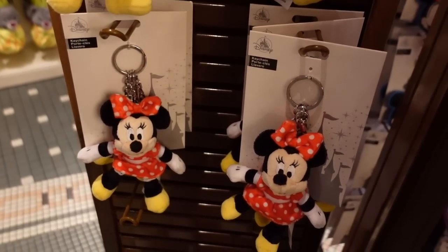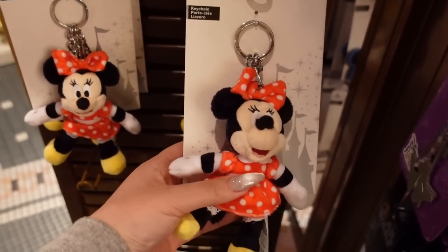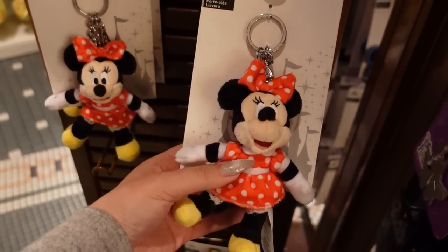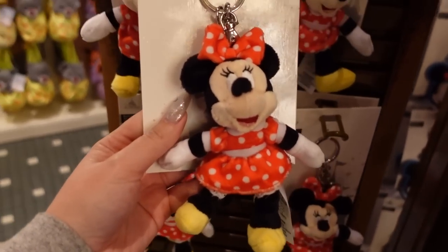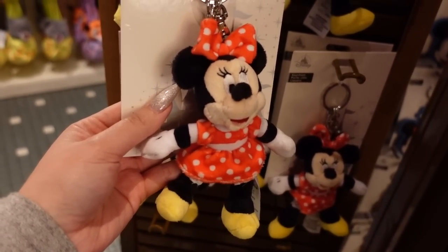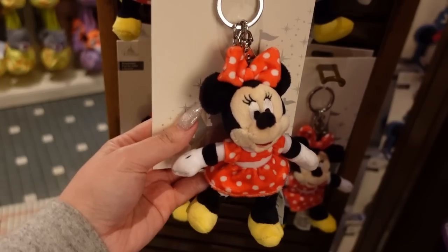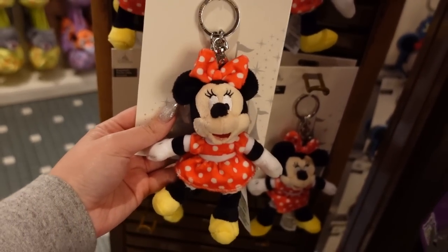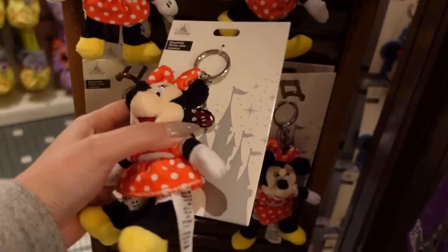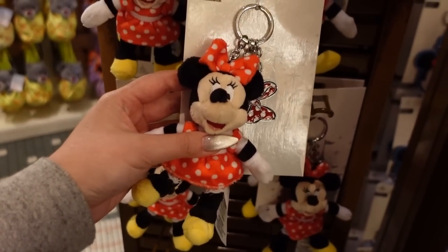I came over to the keychain section to find a specific one — the Winnie the Pooh or this one. They also have a Stitch one I haven't seen in real life. Minnie's looking very cute. I already bought the Mickey and Pluto keychains — they're $14.99 each. Minnie is so tempting and each of them has a different enamel charm. Minnie's is a little bow — she's so precious.